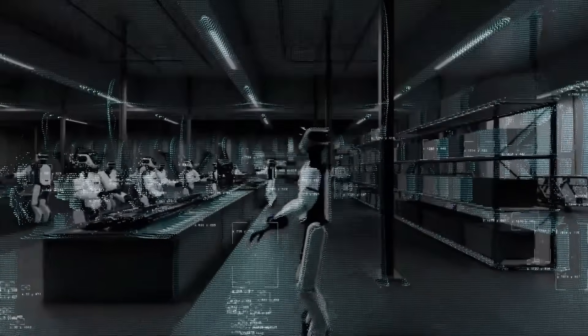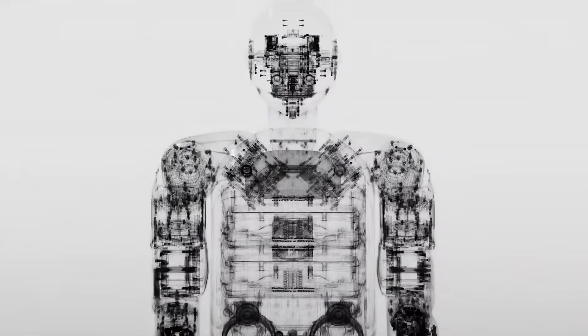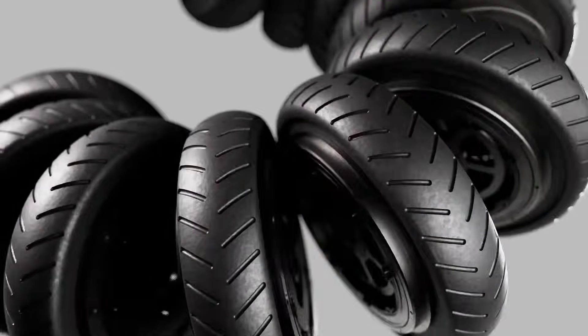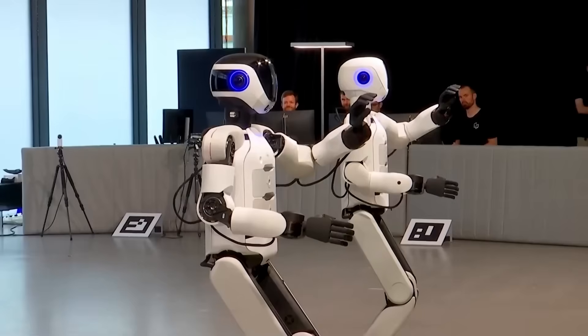When you mix this smart software with strong, reliable hardware, you get something special — that's what makes Aeon a truly next-level adaptive robot. The real-world implications are massive. Hexagon has already secured pilot programs with heavyweight industrial players like Schaeffler and Pilatus Aircraft, and these companies are testing Aeon in live environments.